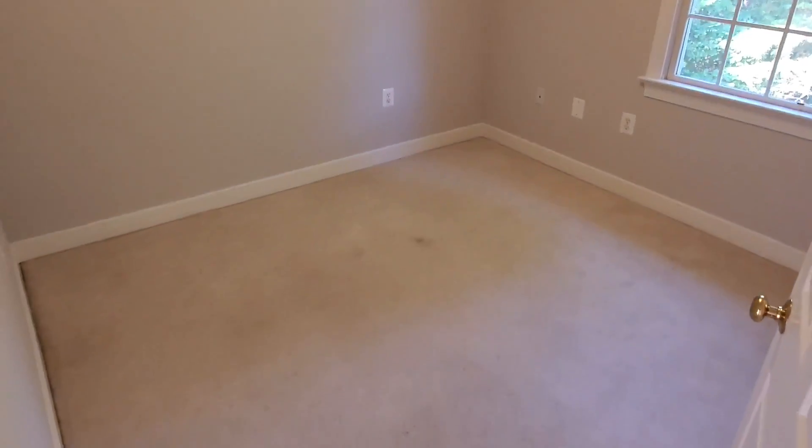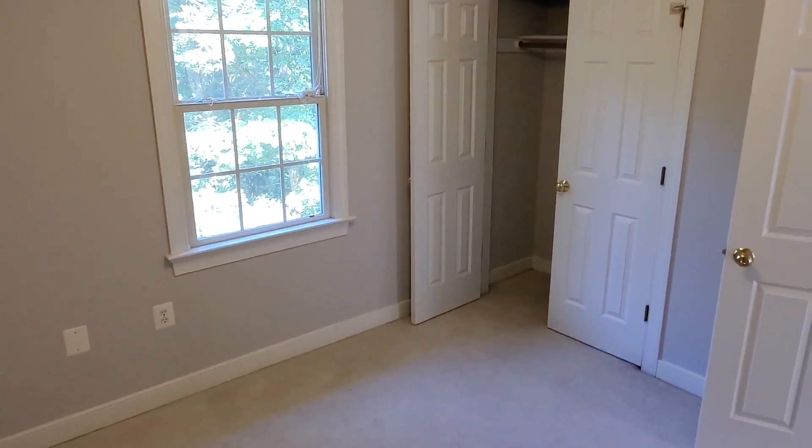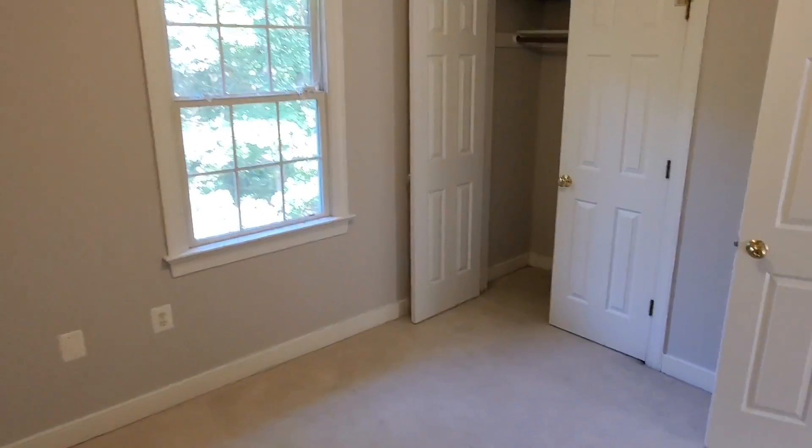Moving into the second bedroom, we still have our nice carpeted floors, overhead light, and a double door closet, but with a great window to the back of the house.